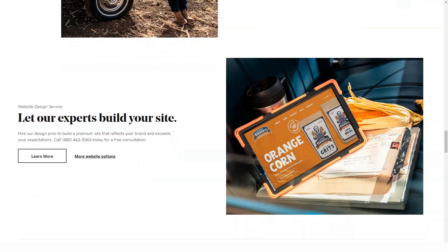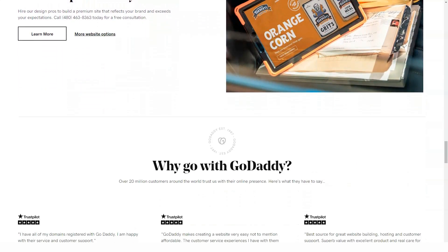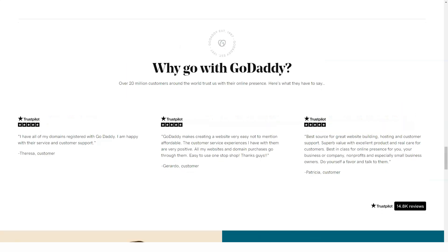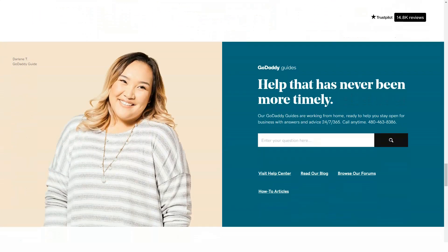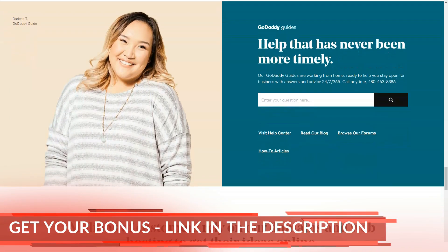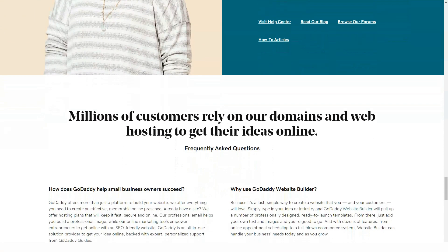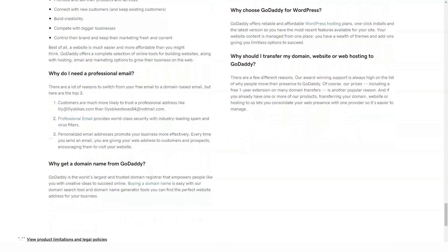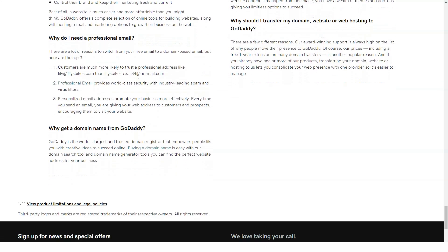Plans and prices. If you've been using the old GoCentral website builder, the good news is that your account has been automatically updated to GoDaddy's Websites Plus Marketing — you don't need to do anything. However, if you're new to the GoDaddy web builder, you can start building a Websites Plus Marketing site for free. However, this is just a trial period. After a month, you will need to provide a debit or credit card.